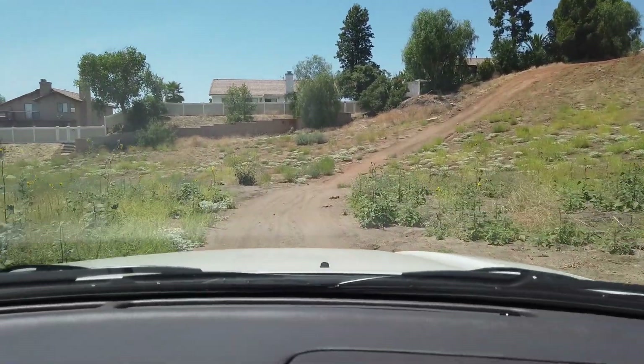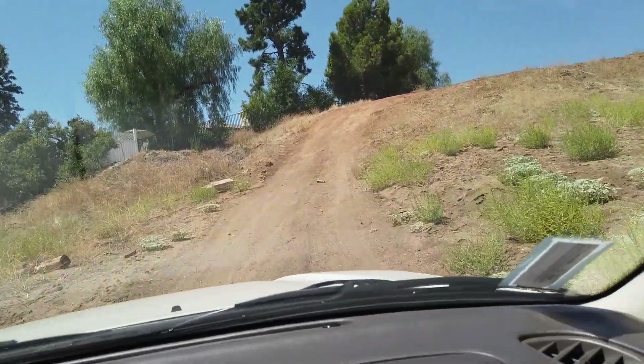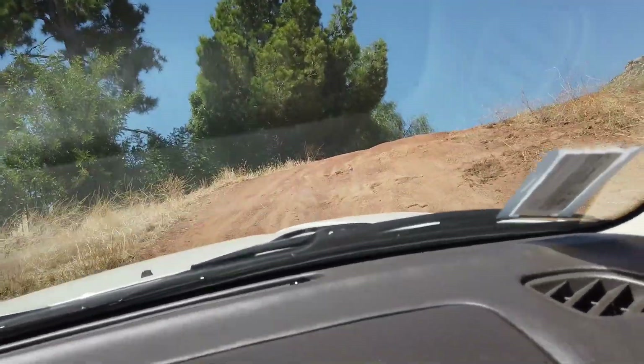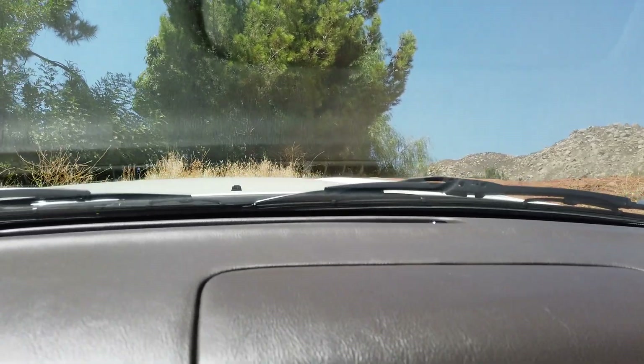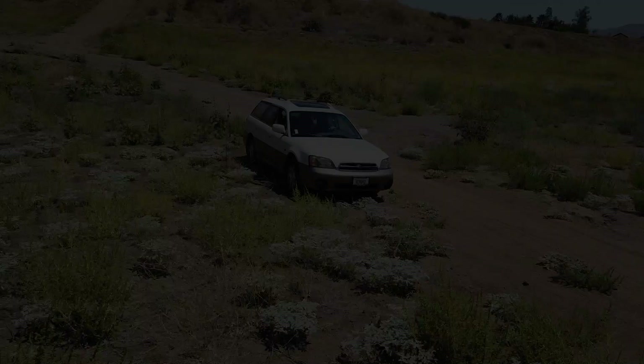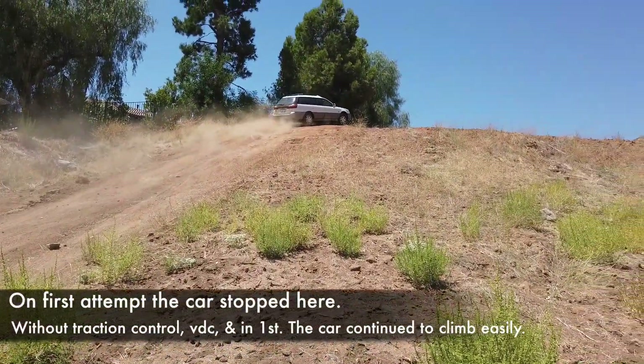So we'll see if the Outback can go up that hill too. Our turn to try this hill out, here we go. I think we're going to bring it down to two. We're going to go all the way up. It stopped — we couldn't go all the way up the hill. We were able to make it up, but earlier when I first tried it we were in two. This time I put it in one and went full throttle and it made it up real easily. So we'll keep trying out different obstacles.